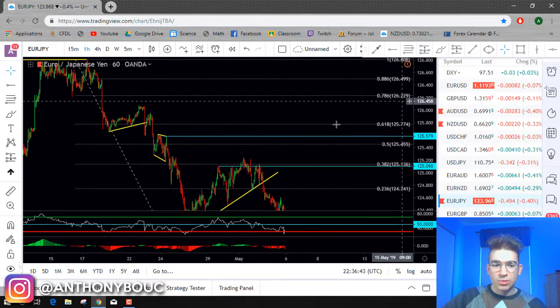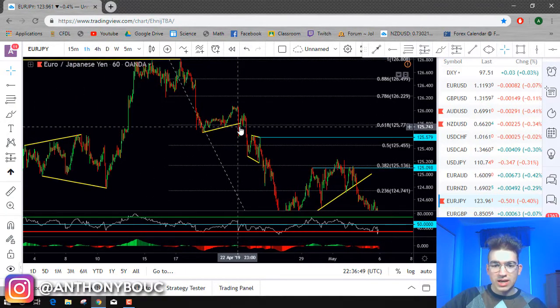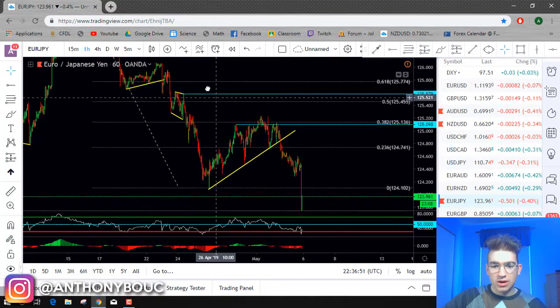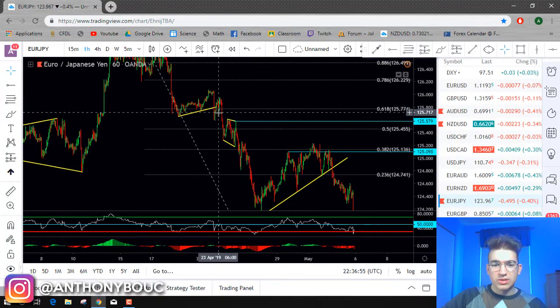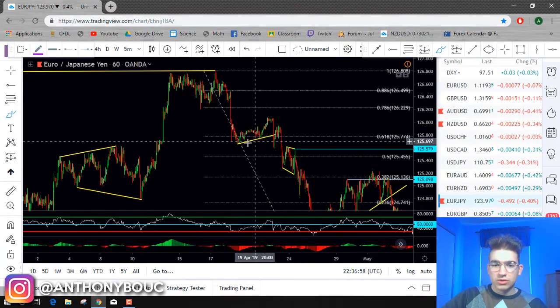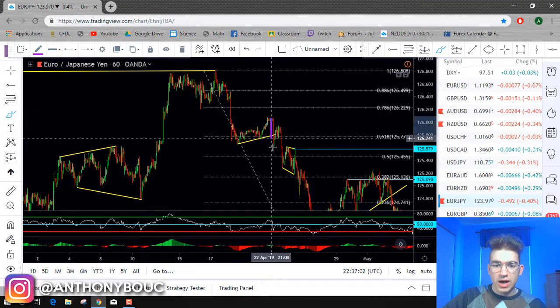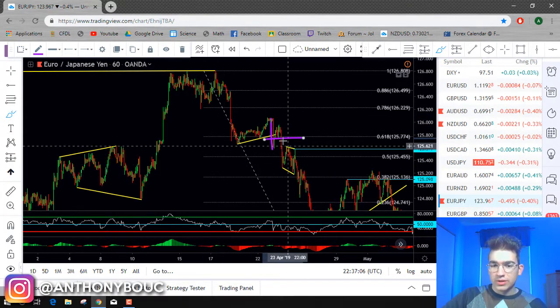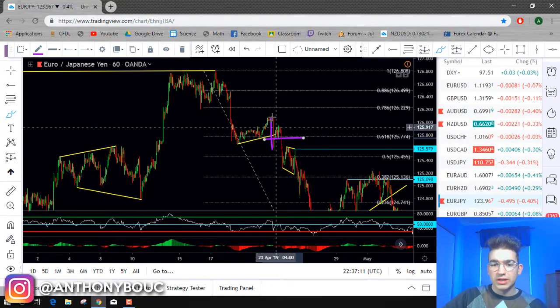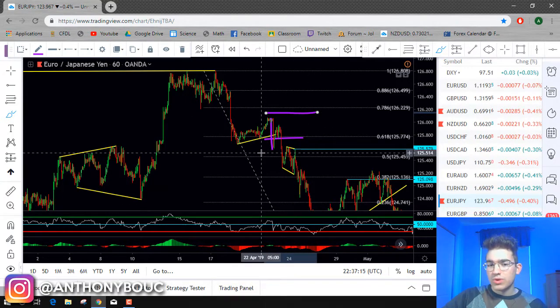My entry was on the one-hour timeframe, around those levels. You can see that we are here at the lows, and my entry was around those levels — this is where I took the trade. We got this impulse, we got this pattern here. When we broke out of the pattern, I took the trade around those levels. After that, my risk was calculated to somewhere around those levels.